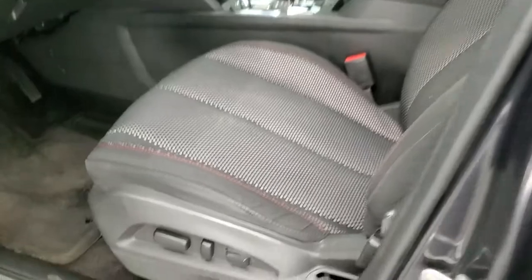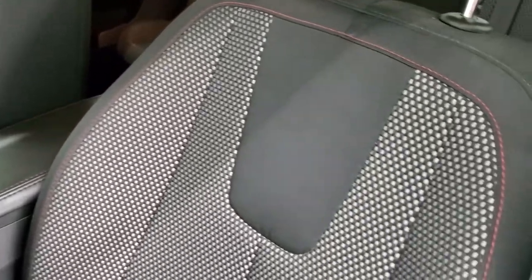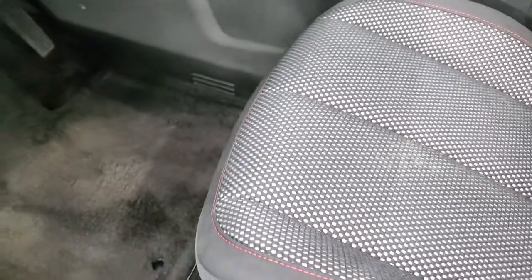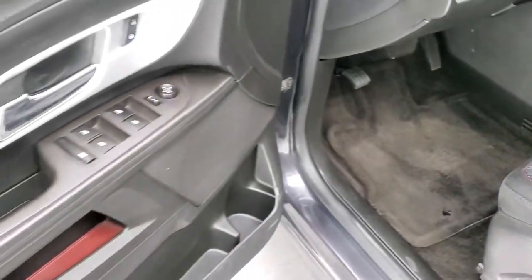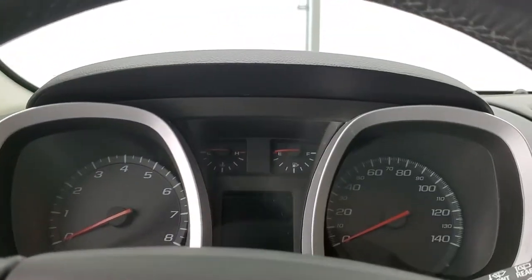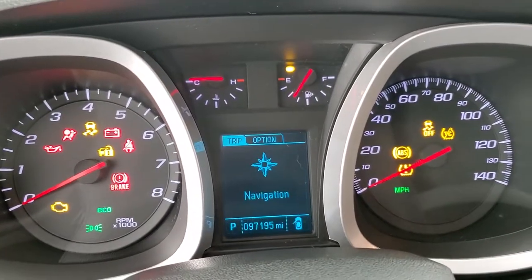Inside, the LT1 package gives you the black cloth interior. There are no rips or tears — you get the red stitching on there, really nice shape. Power driver's seat comes with a set of factory floor mats. Power windows, power locks, and power mirrors. We'll hop inside, turn the ignition on, and check out the miles, radio, and everything this vehicle has to offer on the interior.